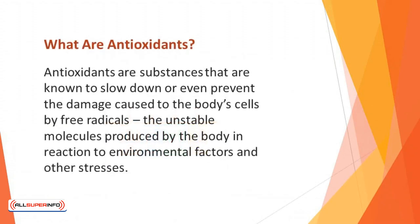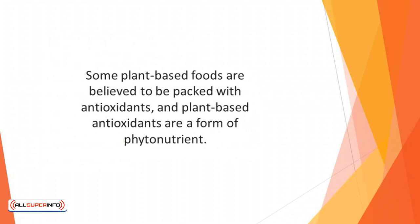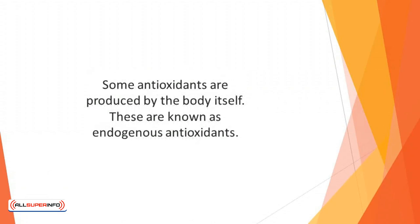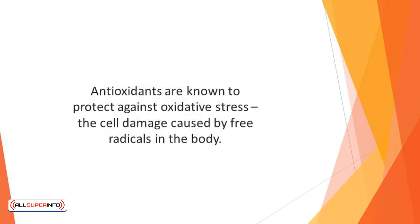What are antioxidants? Antioxidants are substances that are known to slow down or even prevent the damage caused to the body's cells by free radicals — the unstable molecules produced by the body in reaction to environmental factors and other stresses. Antioxidants can come from either artificial or natural sources. Some plant-based foods are believed to be packed with antioxidants, and plant-based antioxidants are a form of phytonutrient. Some antioxidants are produced by the body itself; these are known as endogenous antioxidants. Those derived from outside your body are called exogenous antioxidants. Antioxidants are known to protect against oxidative stress — the cell damage caused by free radicals in the body.